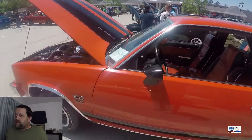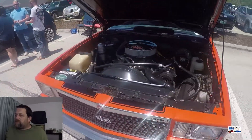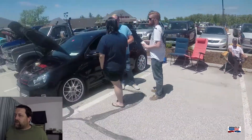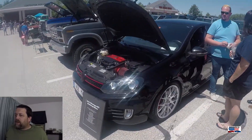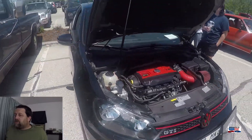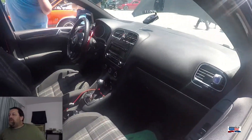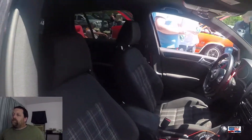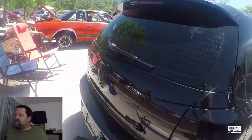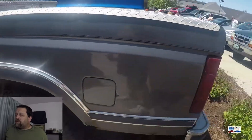And this is a Malibu SS, early '80s. This car we also looked at before at this car show last year. Again, go back and check that one out. This is a 2014 VW GTI — the hallmark of a GTI is the plaid seat inserts. And this owner has definitely done a lot to it.